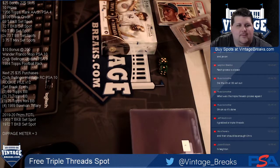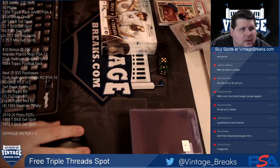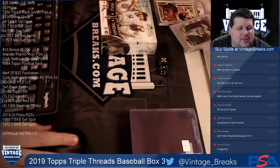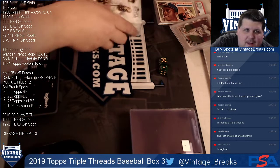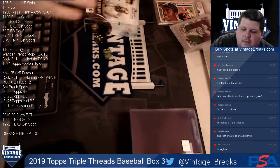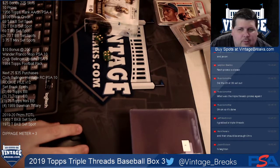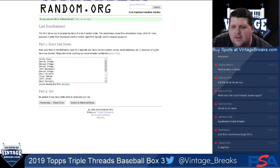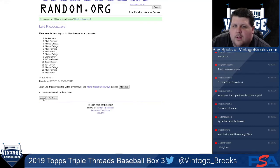Okay everybody, we've got 2019 Topps Triple Threads Baseball - this is box 3, filmed on Vintage Breaks. We're going to randomize it eight times. We have our 14 names in the randomizer - 1, 2, 3, 4, 5, 6, 7, 8.